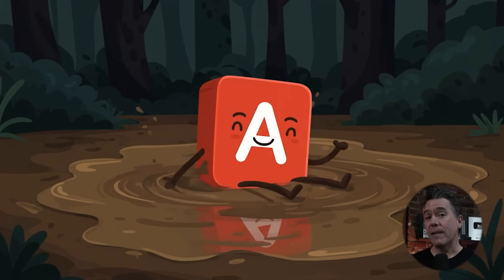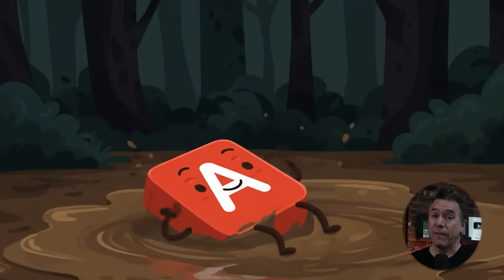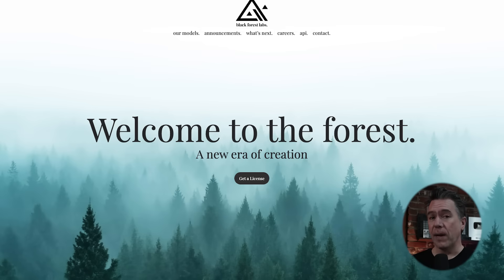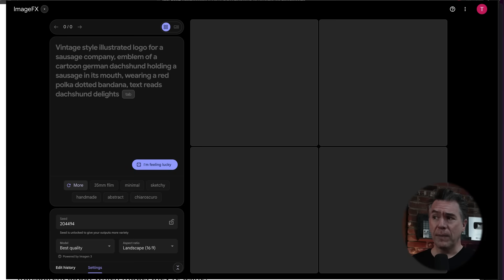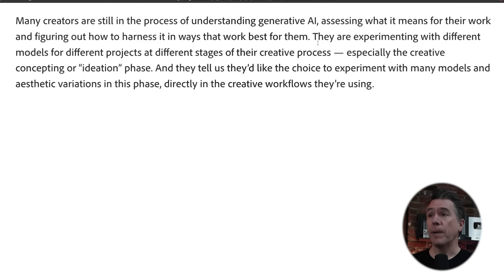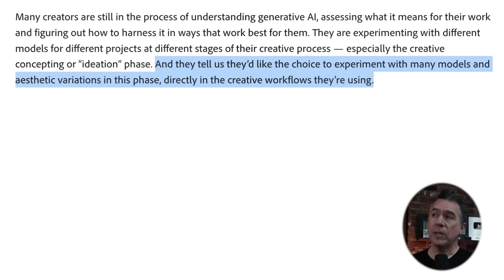While I'm not taking credit for any of this, apparently they've kind of found a way to do that. Adobe announced that they have partnered with Black Forest Labs, creators of the Flux model, obviously Google with Imagen 3, and Runway ML with Runway's Frames. According to Adobe, many creators are experimenting with different models for different projects at different stages of their creative process, and they'd like the choice to experiment with many models and aesthetic variations directly in the creative workflows they're using.